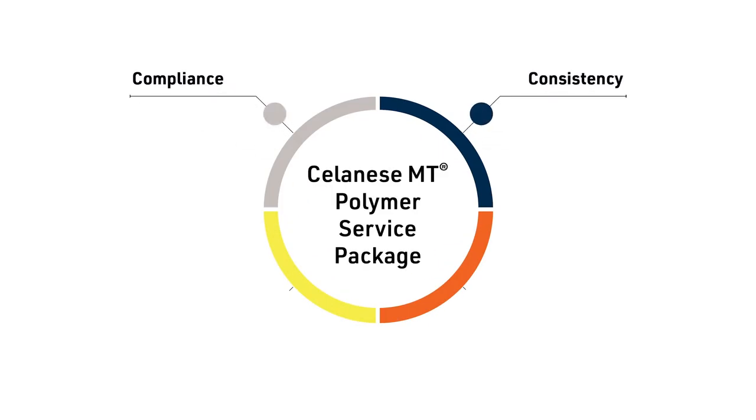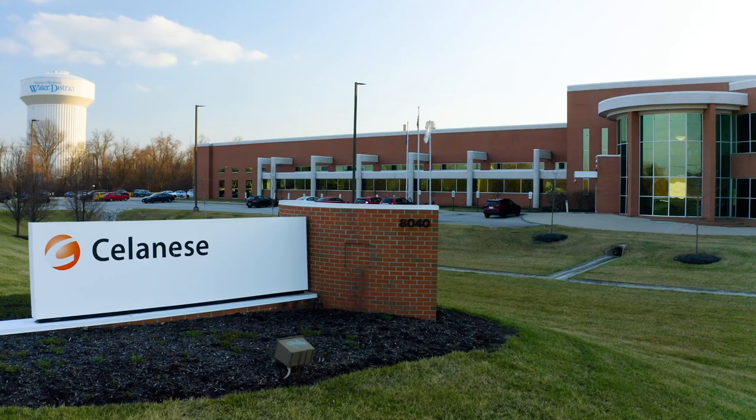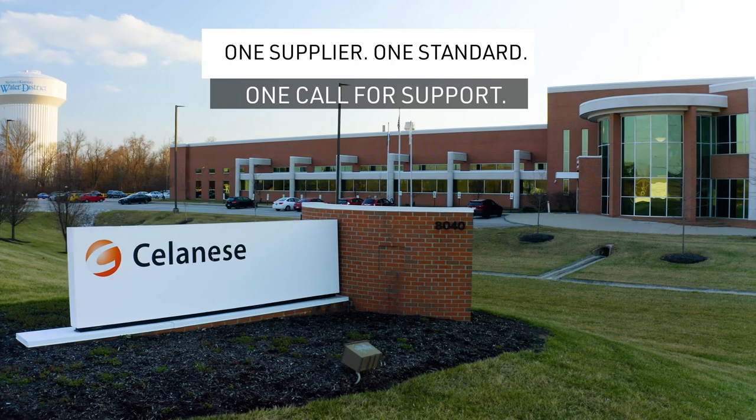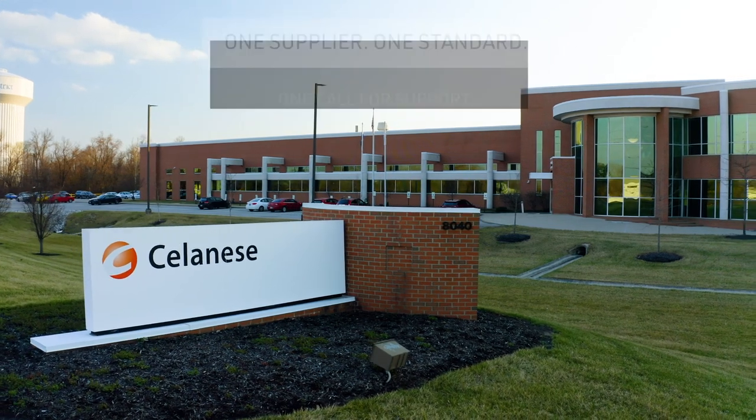With the Celanese MT Polymer Service Package, you can be assured of the highest standards for compliance, consistency, controls, and contingency. Trust Celanese to provide the quality you expect and the service you depend on for your medical device projects.